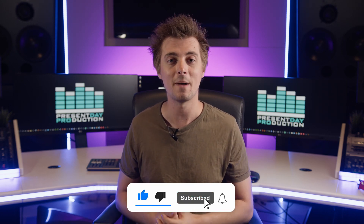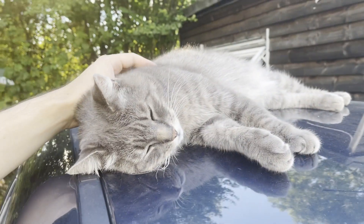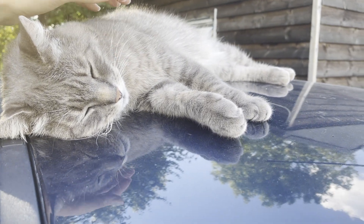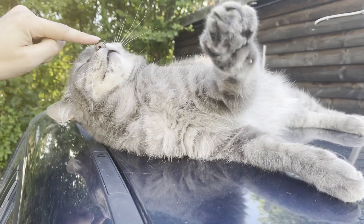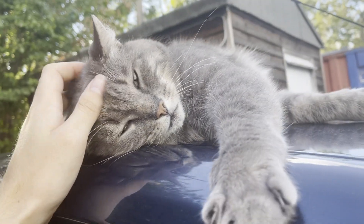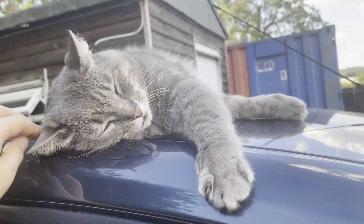Remember to like, subscribe, and ding the bell, and I'll see you in the next one.